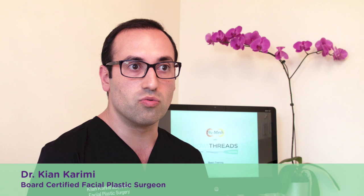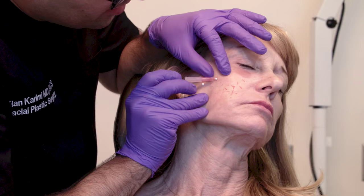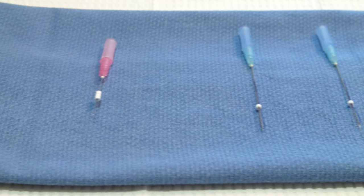Non-surgical aesthetics are in high demand, and although injectable fillers and neuromodulators like Botox, Dysport, or Xeomin are excellent for producing nice aesthetic results, there really was not anything on the market to perform an actual lifting result. Nova Threads were developed to answer an unmet need in aesthetics — to produce a true lifting result without surgery.